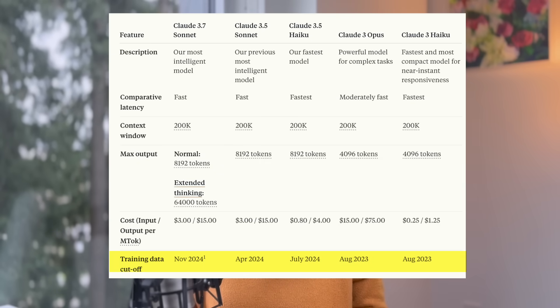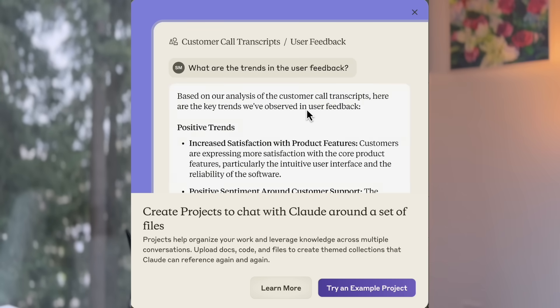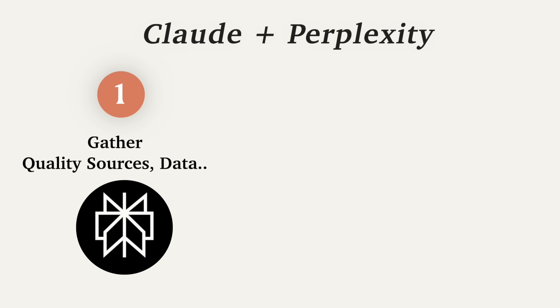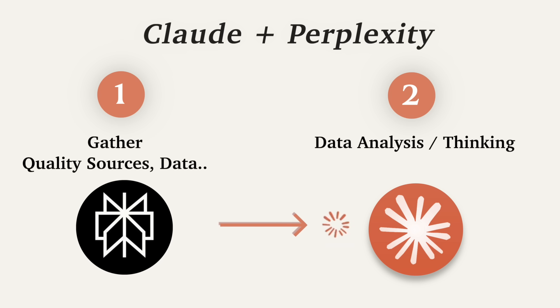Claude can't access the internet and its knowledge has a cutoff time, and that's why we can combine both tools. We can have real-time sources gathered from Perplexity and enjoy all the unique features of Claude like artifacts and projects. First we start with Perplexity to get real-time sources and data points using focus search mode or deep research, then we filter the sources to Claude for its intelligent data analysis and thinking ability, and use the unique artifact and project features to generate impressive deliverables.